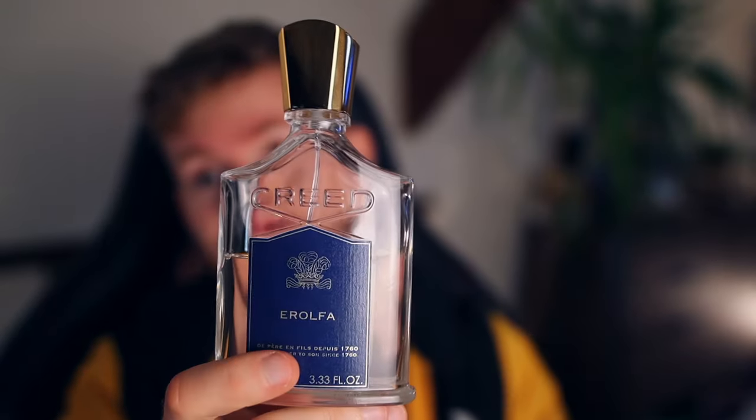Antonio from Real Men Real Style really likes this fragrance and lists it as his number one. It's good to see that people do realize how good this fragrance actually is. Funnily enough, this has been rumored to be David Beckham's signature scent — Errolfa. I could definitely see someone like David Beckham wearing it: a sports personality and sports star, because it has got that freshness and cleanness that would work really well for someone like him.